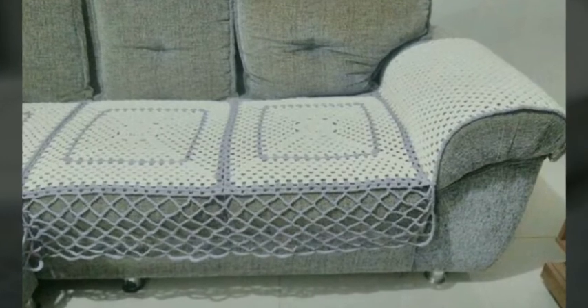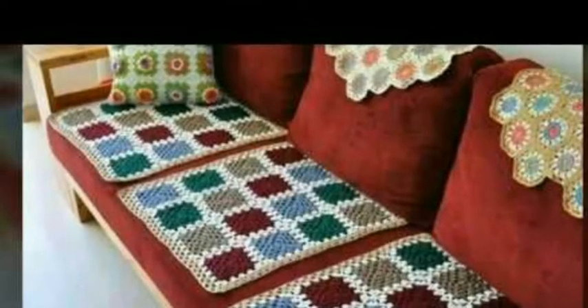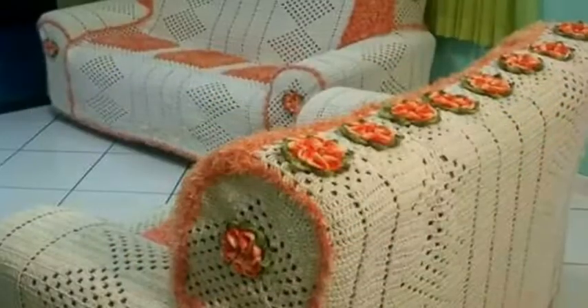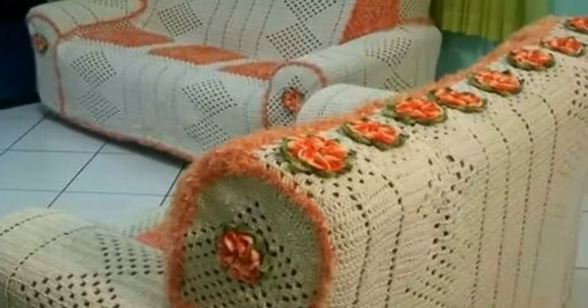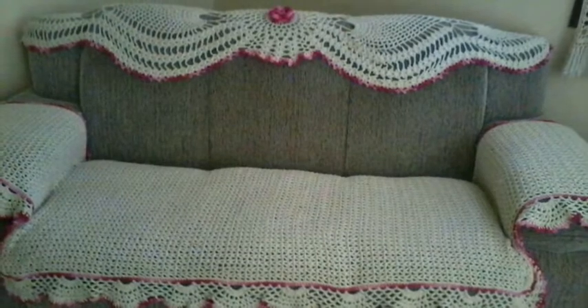If you are loving all the beautiful ideas of crochet sofa covers, please do like my video and subscribe to my channel. Also click the bell icon, and after clicking the bell icon you will get notifications for my new videos and will never miss any video or any collection on my channel. My main purpose is just to update you with new, amazing, and trendy ideas.